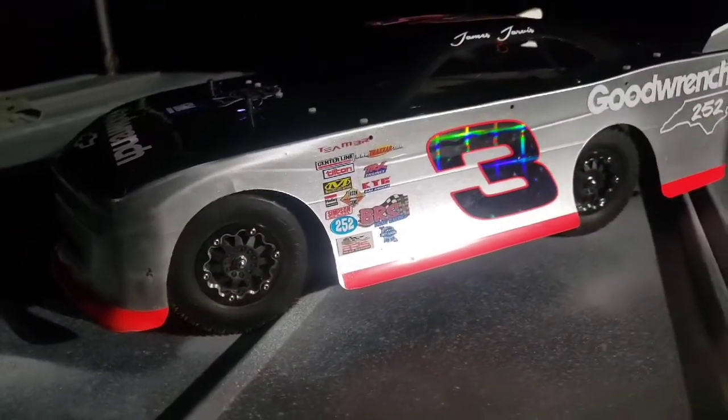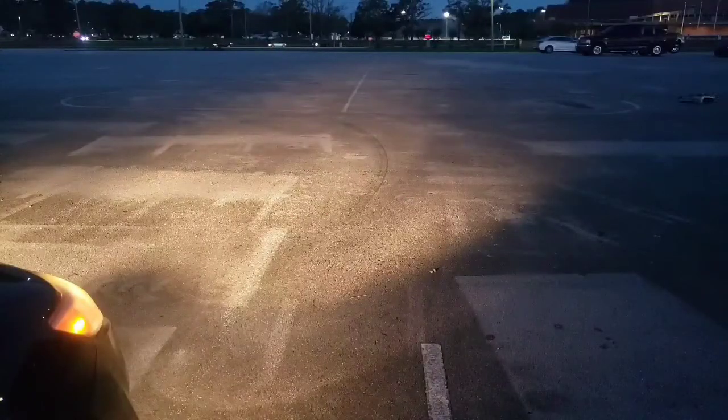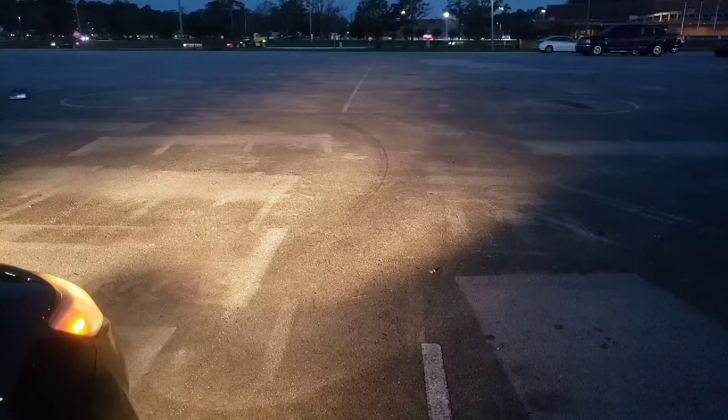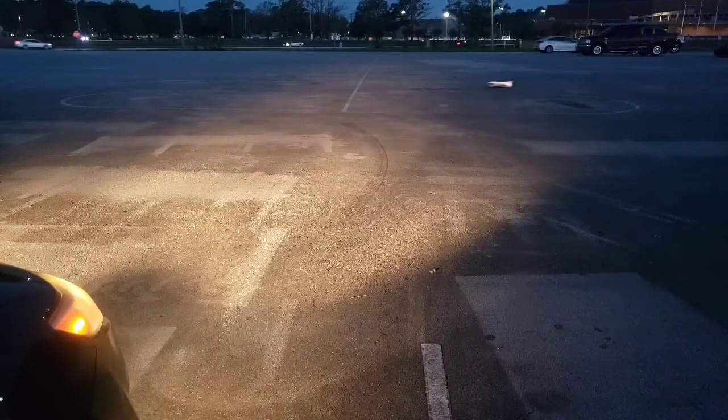Calera, Alabama's Busch Series champion Dale Earnhardt, who won the 500 in 1998 after 20 years of trying and coming as close as a mile from victory — finally got the big one.